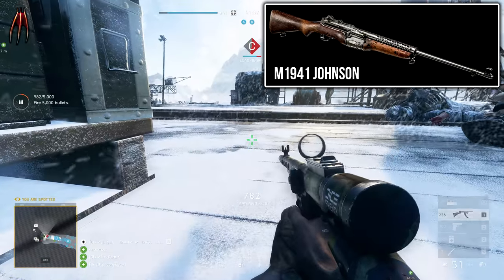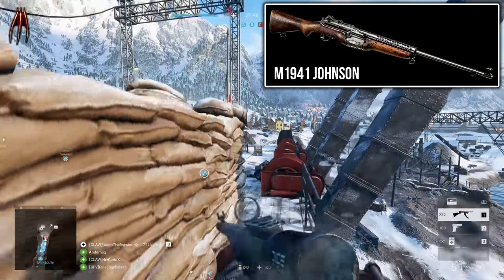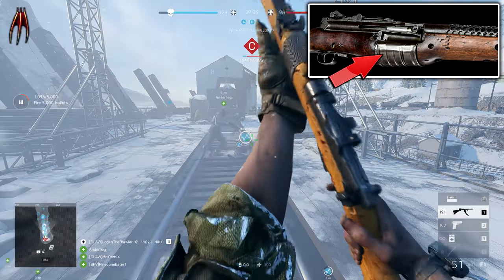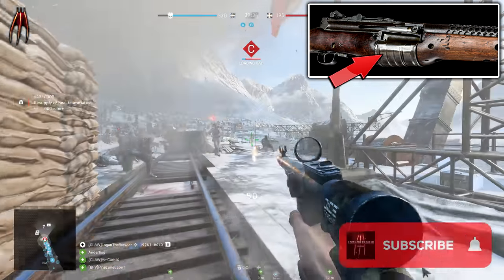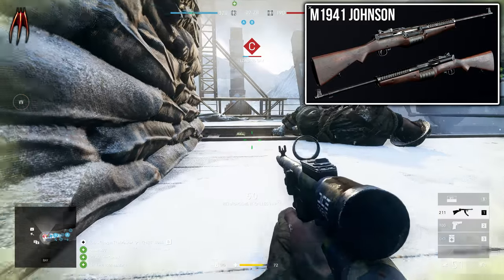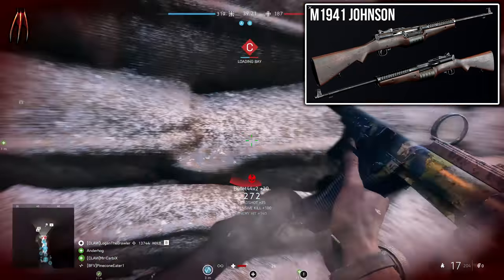The M1941 Johnson is an American-made semi-automatic rifle designed before World War II, but when the war started the M1 Garand took its place. A total of 10 rounds in a rotary magazine was put on this one, and the Johnson was designed to use the same five-round stripper clips that the Springfield rifle used. The magazine system had some advantages in comparison to the M1 Garand, such as greater magazine capacity, combined with the ability to recharge the magazine with ammunition at any time, even with the bolt closed on a chambered round.